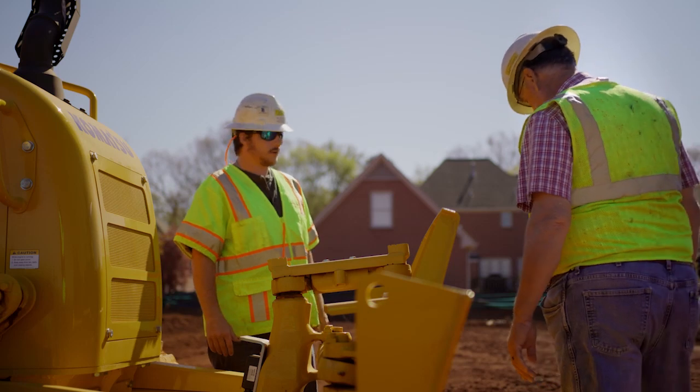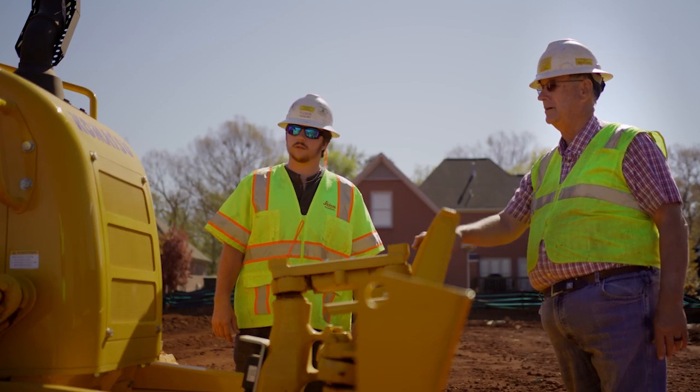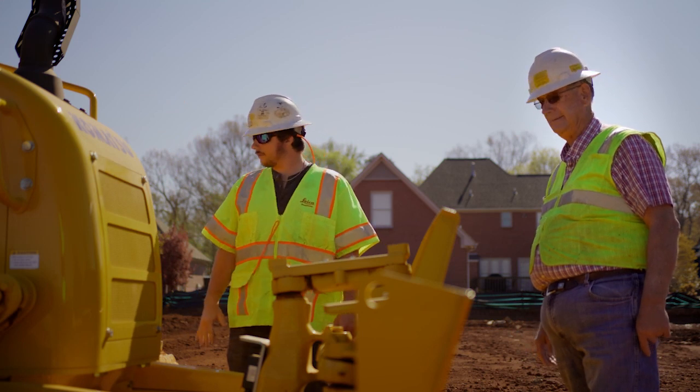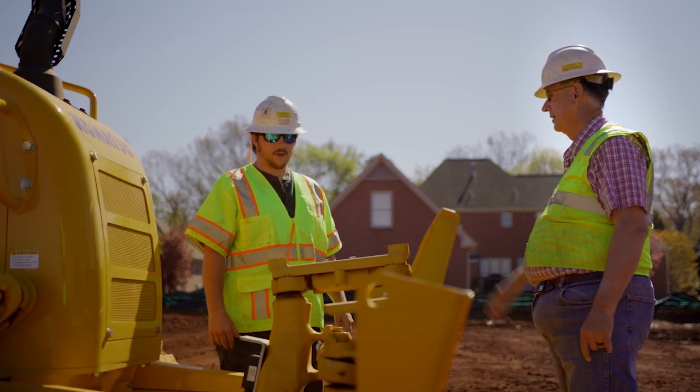The equipment seems to be built sturdy. The brackets, the mounting brackets, the pads are durable — it's just well-built equipment. Plus it's fairly simple to operate once you get used to it. I didn't grow up in this computer world, but I can even operate it — it's not that complicated to operate. So I like that about it.